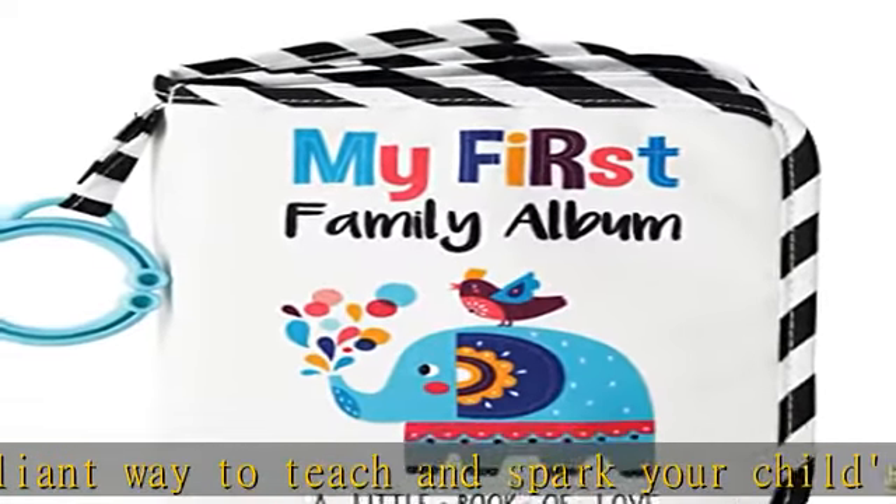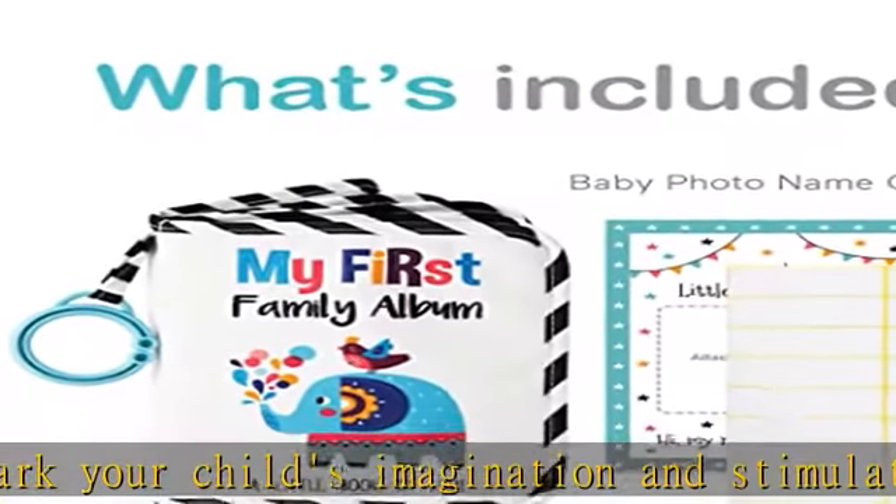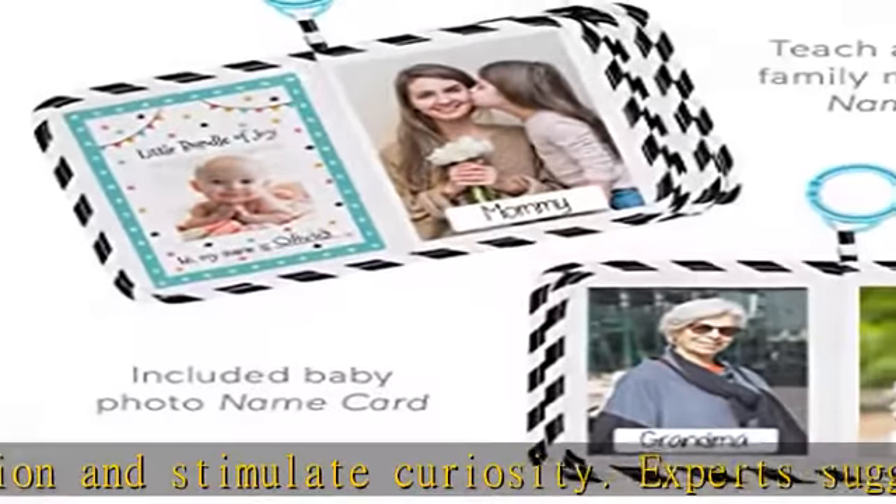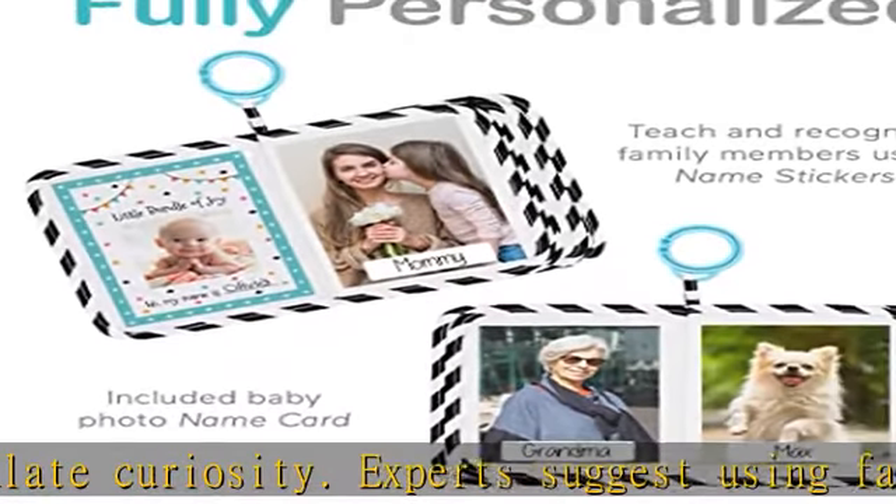The baby mirror comes attached with a blue sticker indicating that a protective film needs to be removed before use. See more product details in the description to get this product today at the best price.